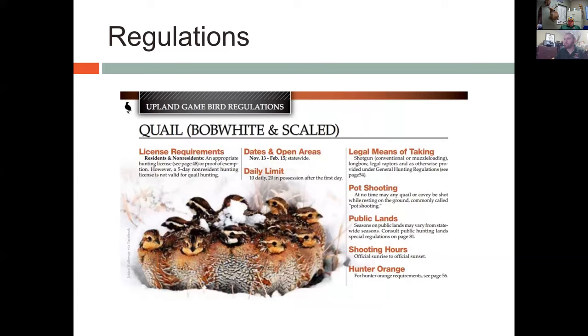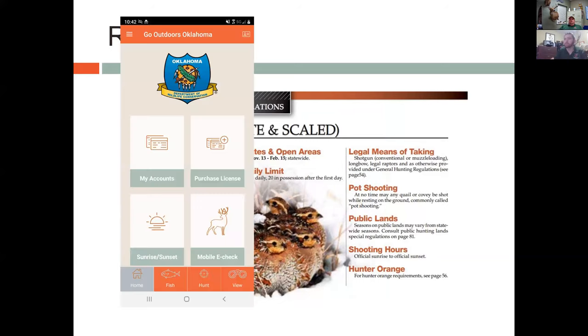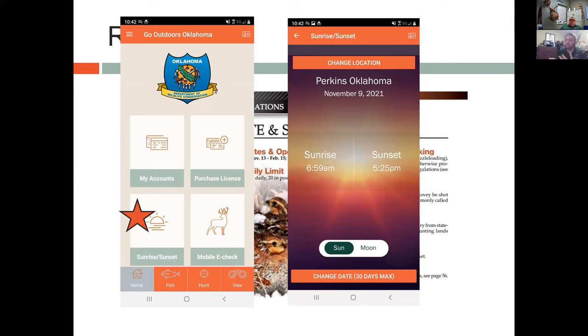Shooting hours are official sunrise to sunset, unless other rules apply as on some WMAs. A good way to figure out your shooting hours is the table published in the hunting regulations, or you can use the Go Outdoors Oklahoma app. Click on the sunrise-sunset table in the bottom left corner and it will pull up a chart for your location. You can change location by dropping a pin or selecting the nearest town, and also change the date to look up sunrise for any given day.